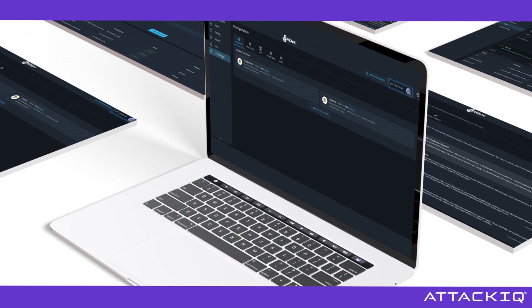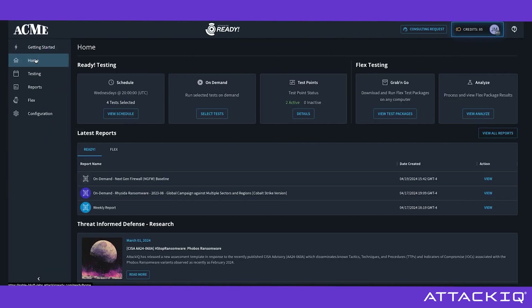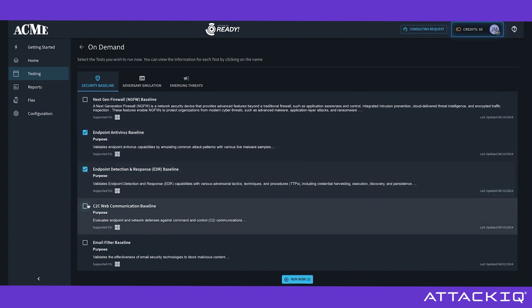Ready offers an easy-to-configure, seamless testing experience. Simply choose the mix of adversaries and security products you want to test, select the locations you want to evaluate, and gain valuable insights into your security posture in minutes.